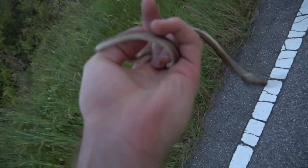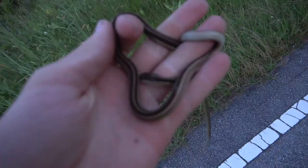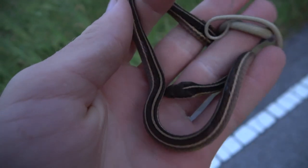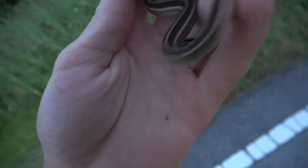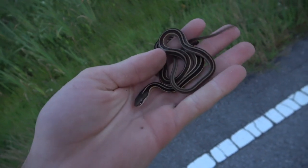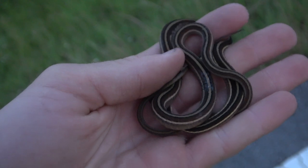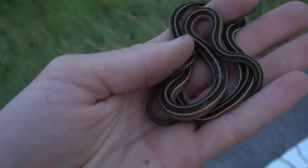Next snake of the night — whoa, it's spazzing out. It's this ribbon snake. Holy smokes, it's freaking out. This thing is really going wild. Wow. This is already a more productive night than any other. I'm gonna let this guy go and keep cruising.